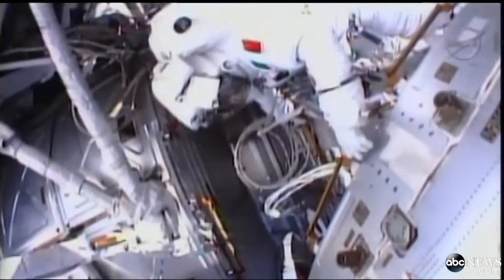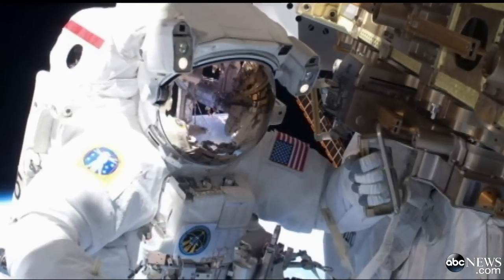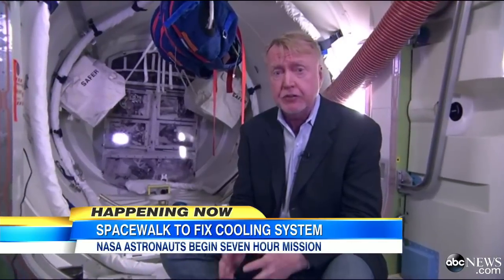Spacewalks only look easy. The anticipation of knowing what it feels like to actually be outside in the vacuum of space, to have nothing between you and the Earth but your visor. At this moment, the astronauts are still preparing for this spacewalk. When they do walk, it could last up to seven hours and is the first of possibly three walks to repair their station.